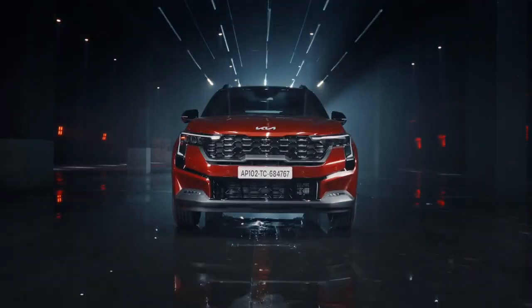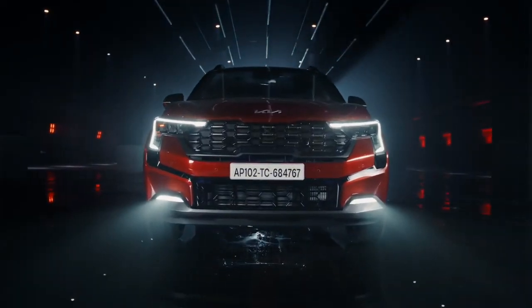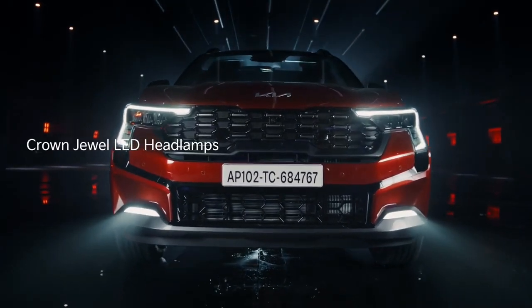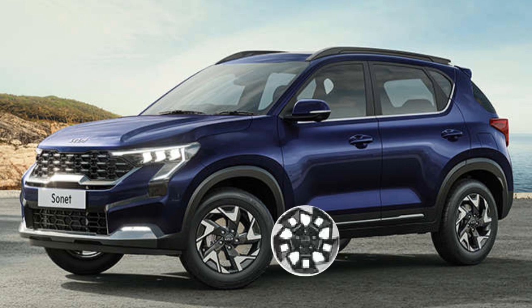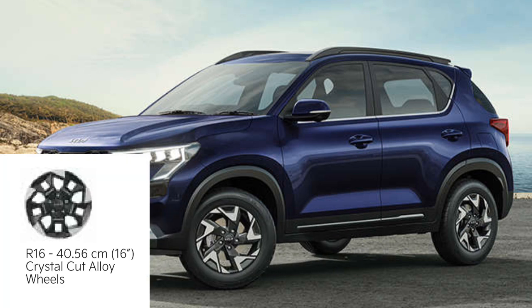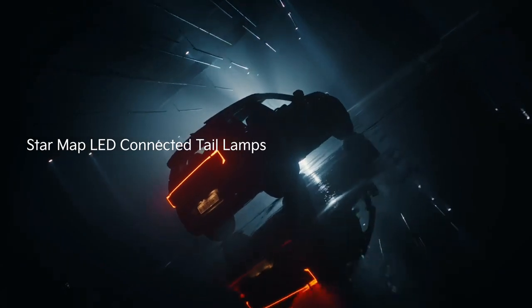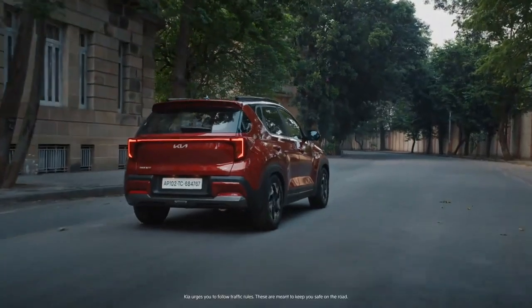The front bumper is completely new — instead of the muscular bumper of the outgoing Sonet, the new Sonet comes with sleek air intakes and sleek fog lamps. Kia has left the side profile untouched except for the alloy wheels. It comes with three different alloy wheel options, all 16 inches, with choices depending upon variant. In the rear profile, the Sonet gets connected LED tail lamps along with a redesigned tailgate and bumper.